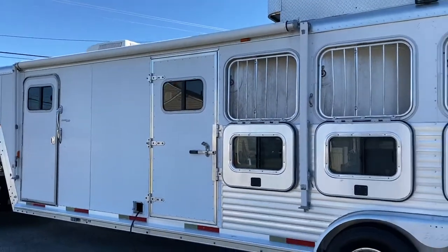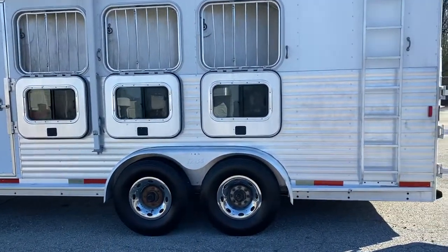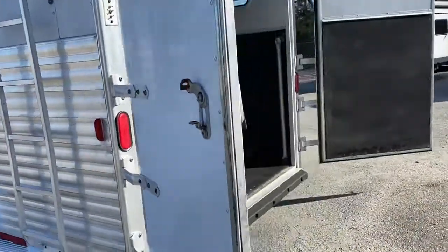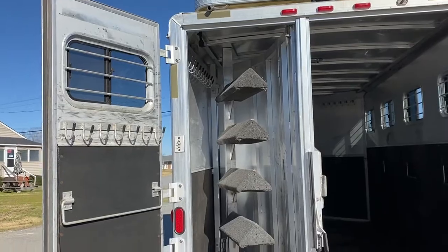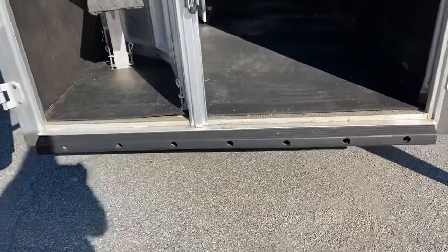Escape door, three drop windows with bars. This trailer does have brand new tires. It does have a fold-up rear tack, four saddle racks, bridal hooks. The back bumper on this trailer is in great shape.